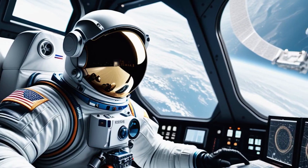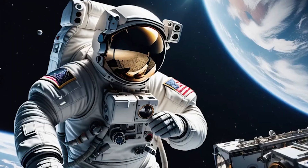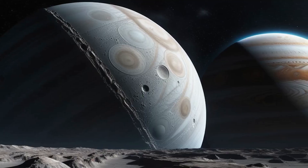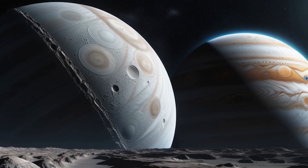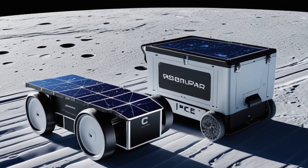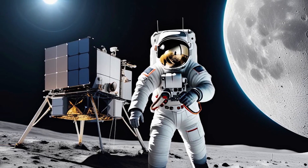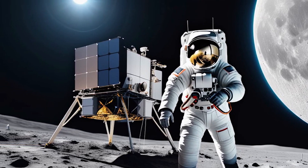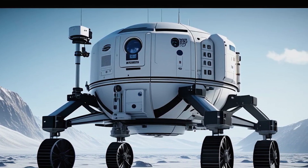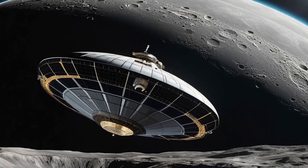The mission to Jupiter is not just about getting there quickly — it is also about conducting groundbreaking scientific research. Jupiter's moons, such as Europa and Ganymede, are of particular interest to scientists because they may harbor conditions suitable for life. The spaceship is equipped with state-of-the-art scientific instruments designed to study these moons in unprecedented detail.